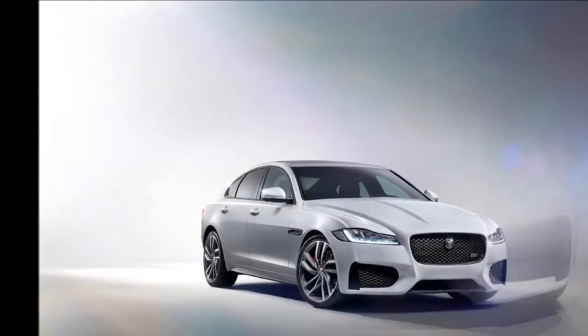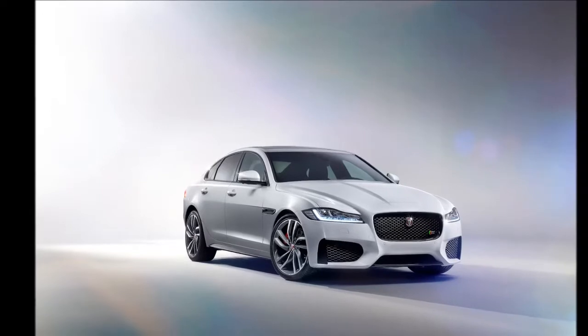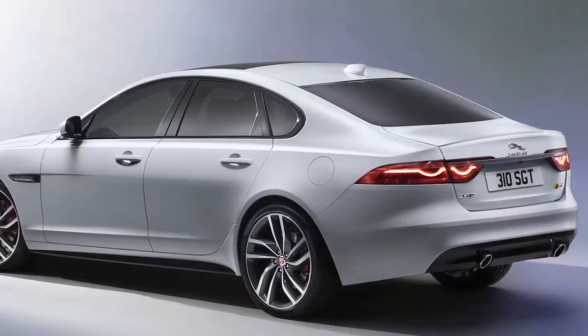The rear bench also features a more practical 40/20/40 split, while the boot lid now benefits from an optional power close function.